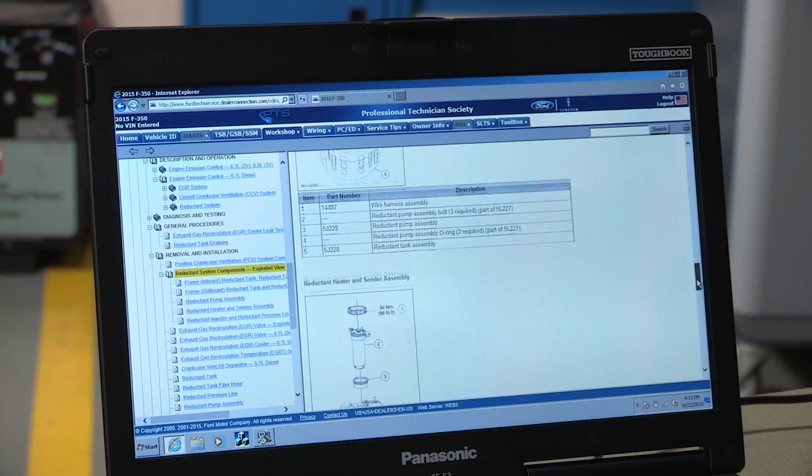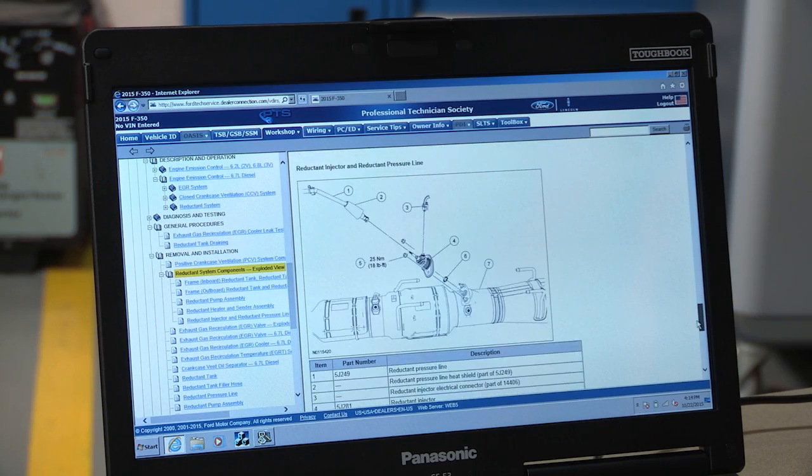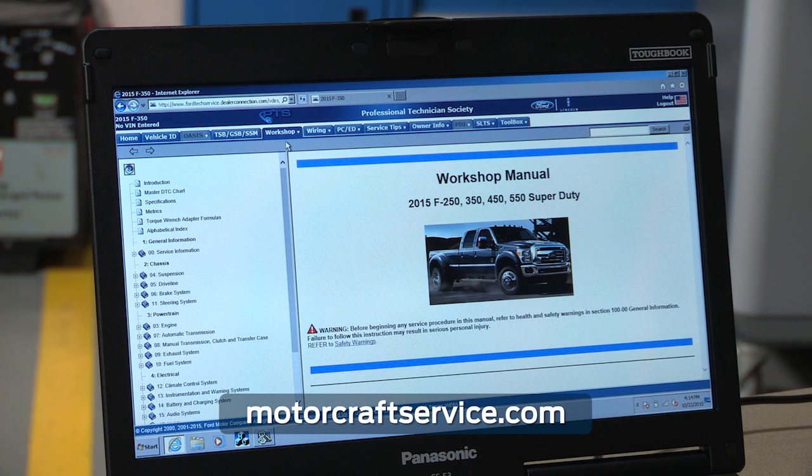If that happens, follow the instructions in the workshop manual or check with MotorCraftService.com. If you need to add repair equipment, you can find it on rotunda.service-solutions.com, or you can take it to a Ford dealer to complete the repair.